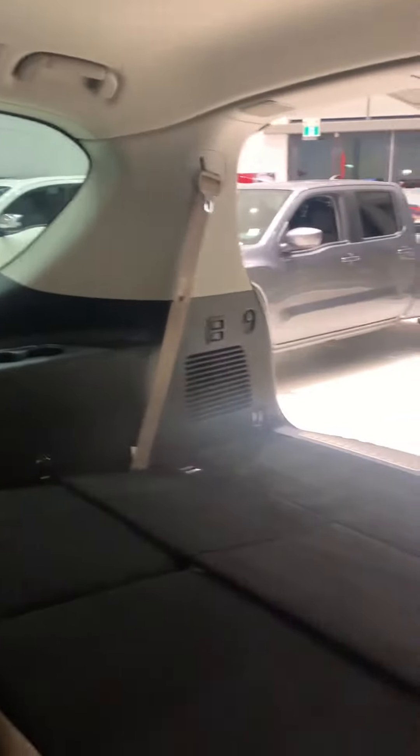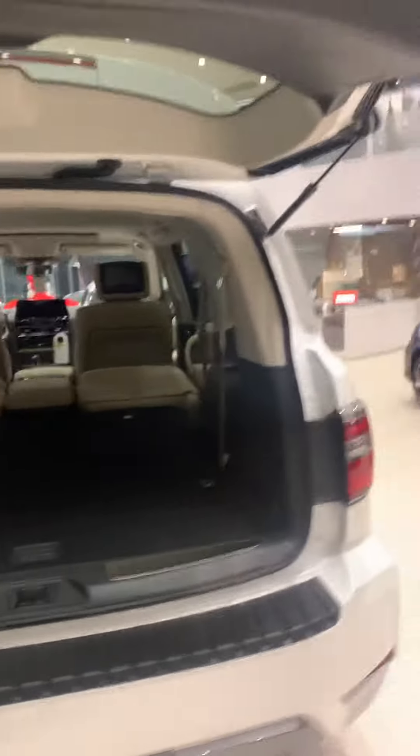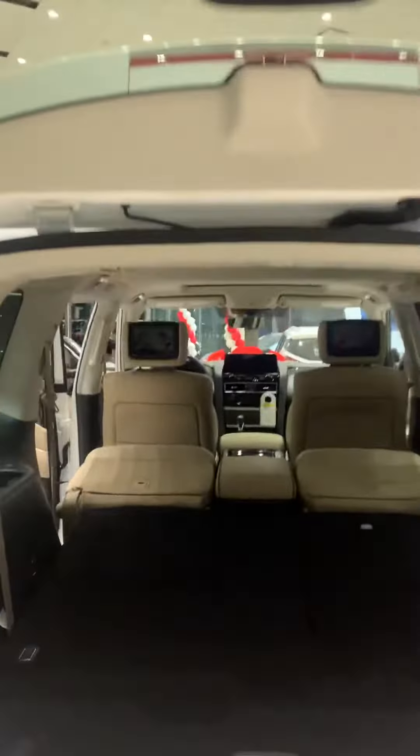Entertainment system, DVDs in each handrest. Plenty of space. So if you're doing any camping, if you have a large family, dogs, animals, anything like that — plenty of space. Look at all the space in here.